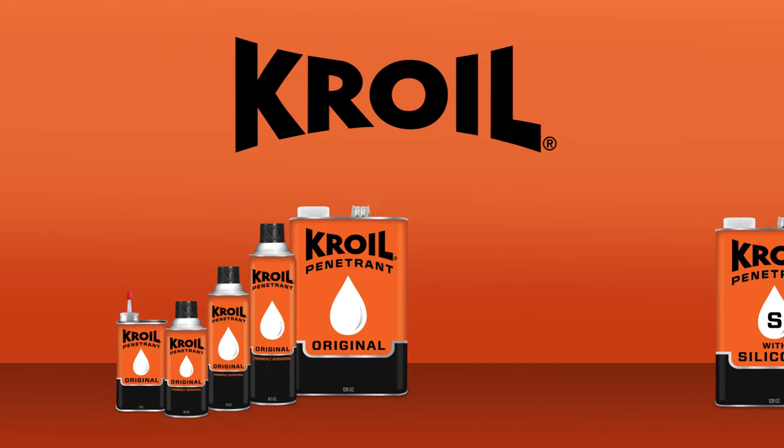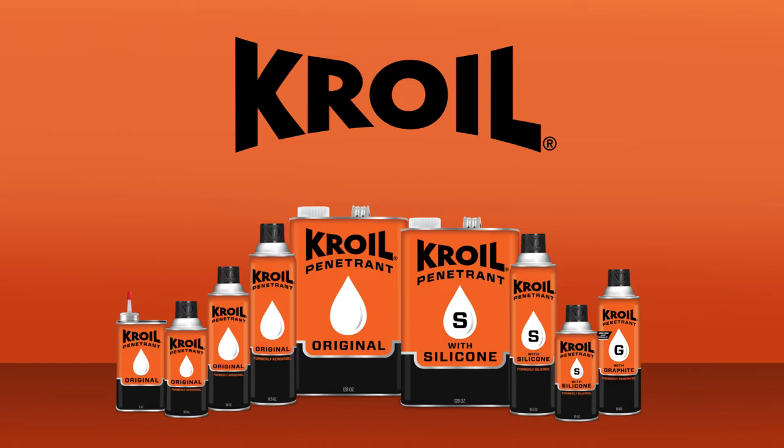For over 80 years, our exclusive Croil original penetrant, Croil penetrant with silicone, and Croil penetrant with graphite formulas have been getting industrial professionals out of even the most tightly locked situations.